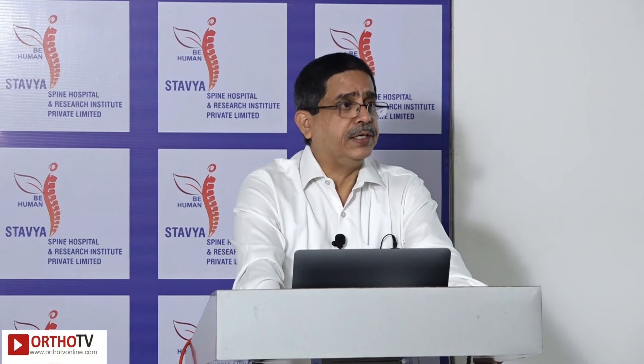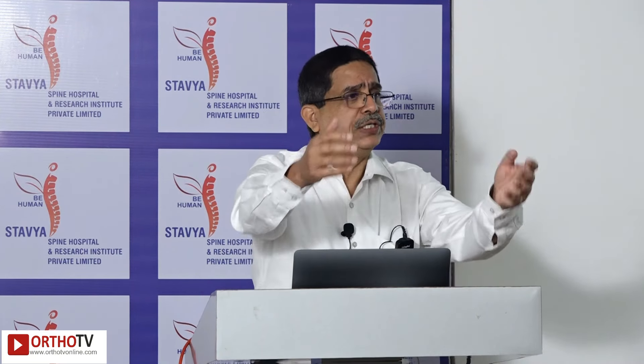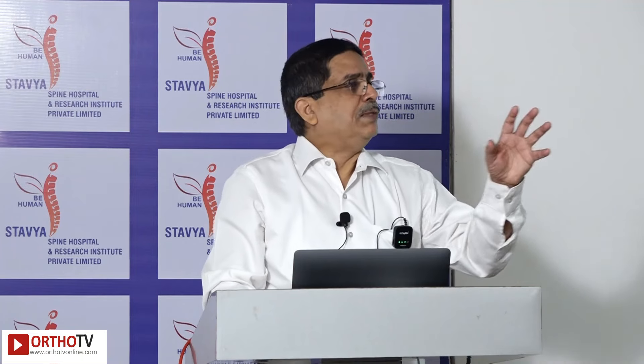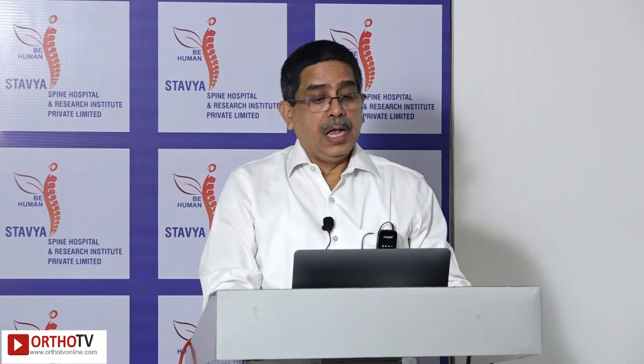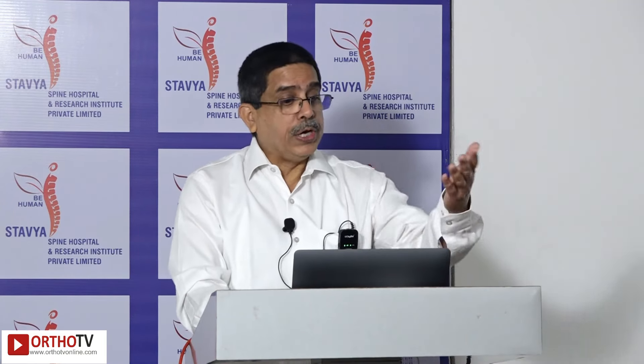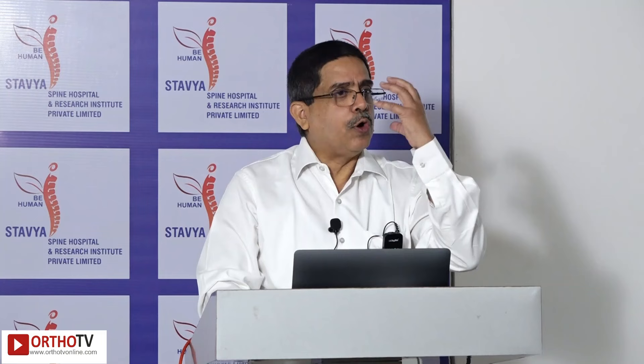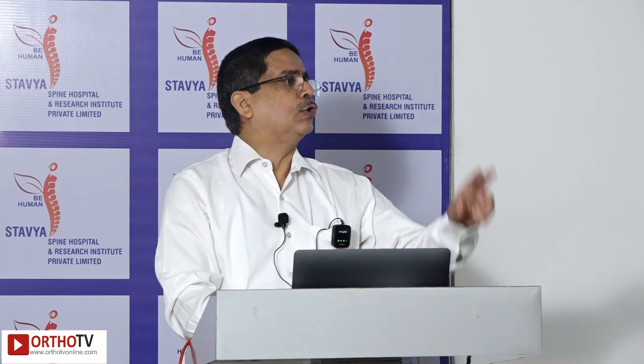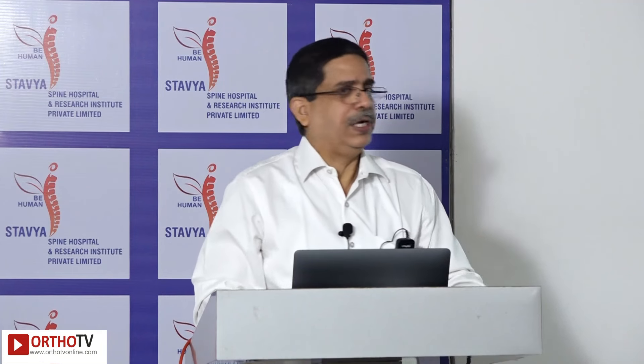There are three types: virtual reality, mixed reality, and augmented reality. Virtual reality is being used for teaching purposes; augmented reality is for clinical application. With special goggles you can see exactly where to go without looking at a separate screen. My personal experience with 32 cases required stopping because each case had a consumable cost of 1.75 lakhs and the benefit was not proportionate, so it had to be given up.